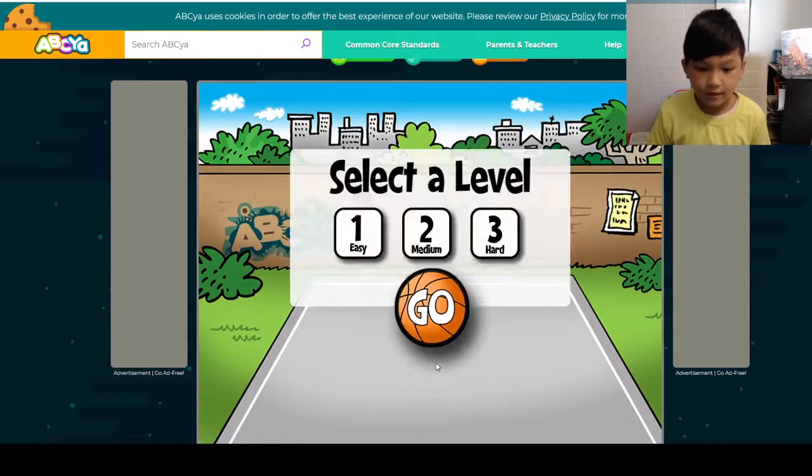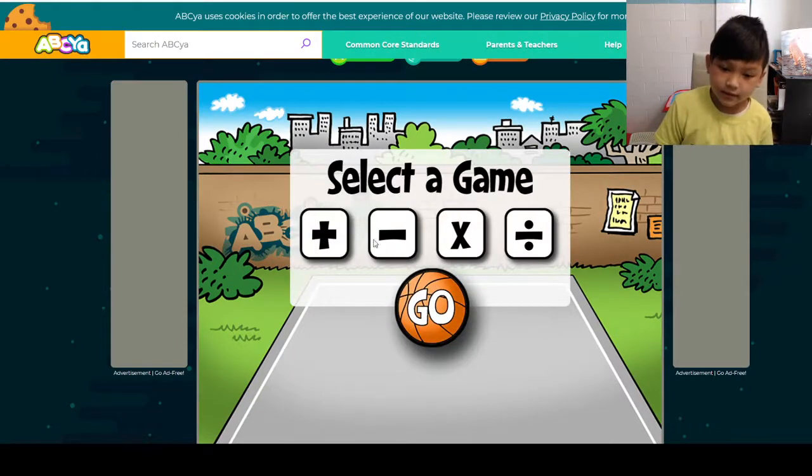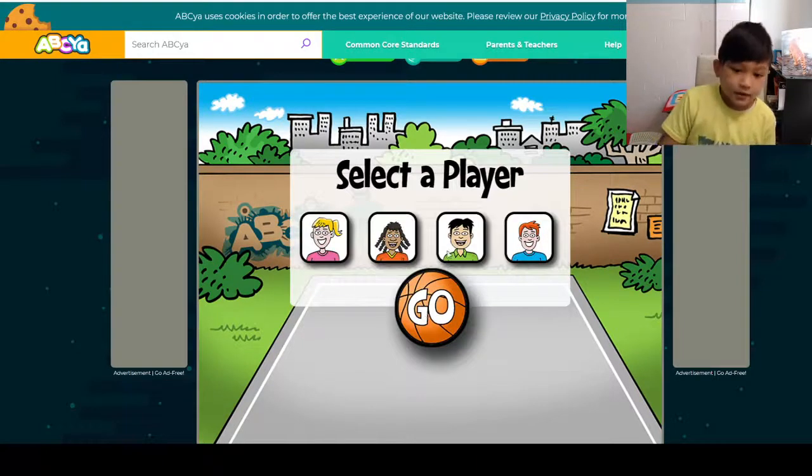Okay, so we're going to press it out. Select the level — we're going to do easy. Select the game — we're going to do plus. You can only do one, so we're going to do plus. How about that? Select the player — we're going to do this guy.